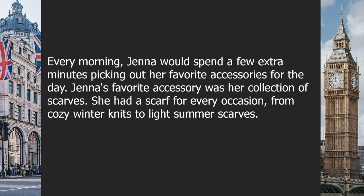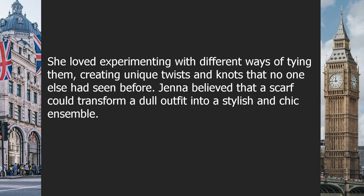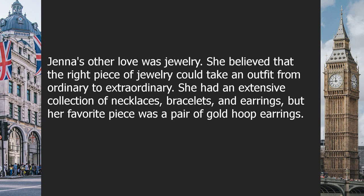Jenna's favorite accessory was her collection of scarves — she had a scarf for every occasion, from cozy winter knits to light summer scarves. She loved experimenting with different ways of tying them, creating unique twists and knots. Jenna believed that a scarf could transform a dull outfit into a stylish and chic ensemble.